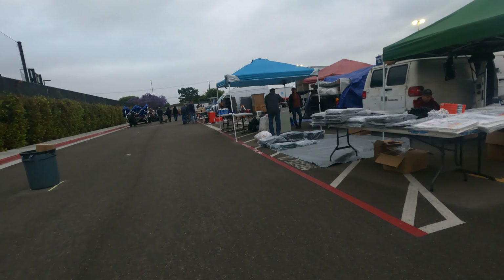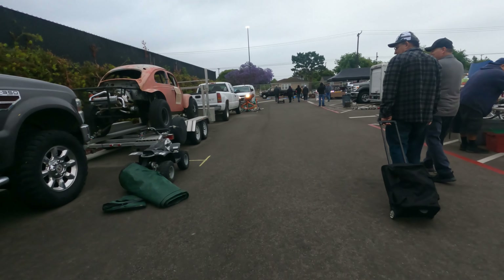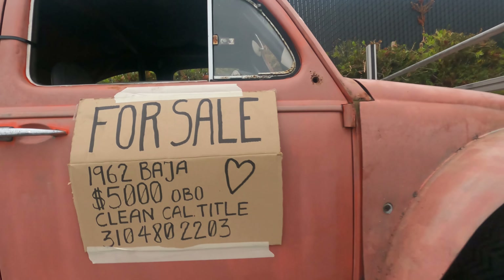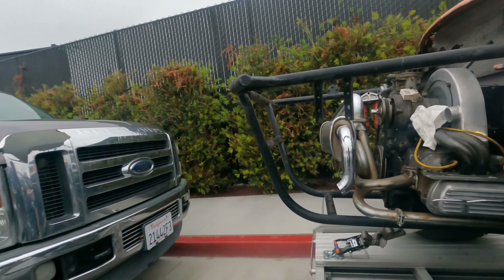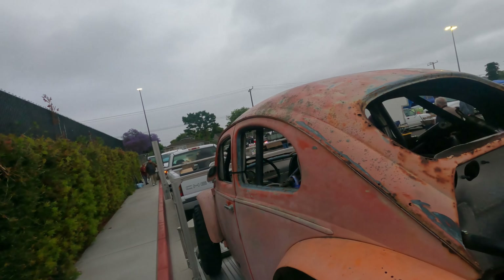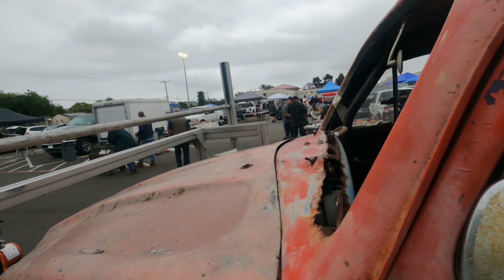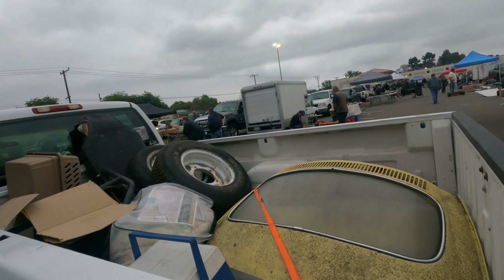Alrighty, it's not looking too bad today — looks like there's a lot of vendors. Check out this Baja Bug. I always wanted to buy one of these. Five grand, clean title. Oh, it's all rusty up in there — it's very rusty. Look at the front of that. Nope, not worth five grand. Oh, but it has the parts to fix it.